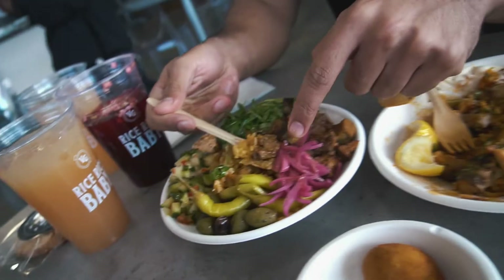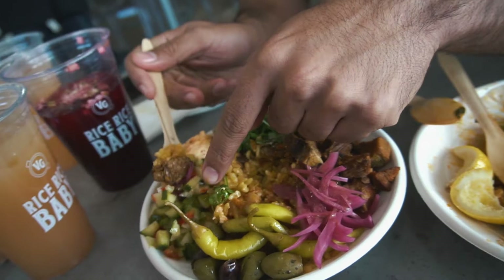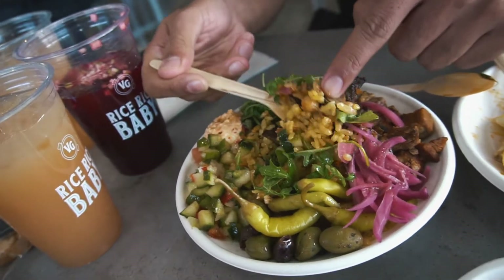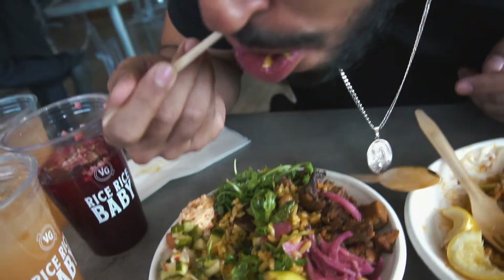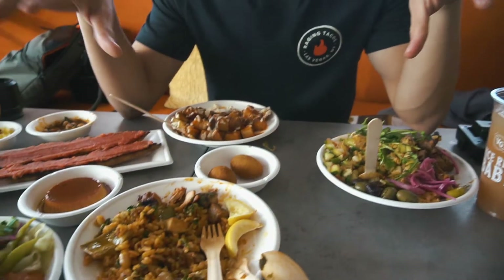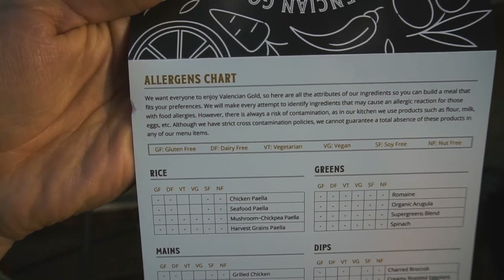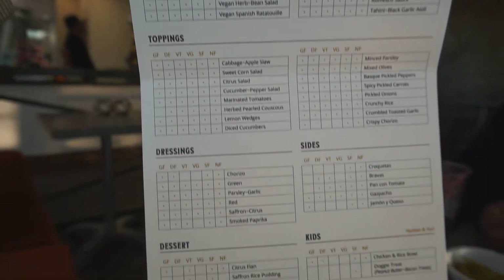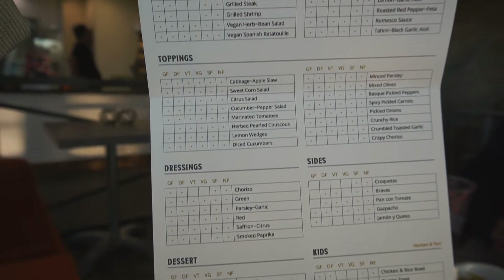This is an off-menu item right here — lamb, pickled onions, cucumber salad, arugula. Let's mix that all in there. The lamb is so tender. Just about everything is gluten-free. A lot of these things here are vegan, vegan-friendly, gluten-free, soy-free. There's just an endless amount of possibilities here. You can build your own or you can just do the ones that are off the menu like we did.